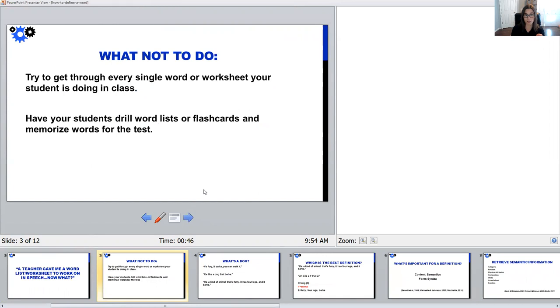Here's what not to do. When you get a word list or worksheet from a teacher, don't feel like you have to have your student leaving that session knowing every word or getting through every single question on the worksheet. Don't have your students drill word lists or flashcards and just memorize word definitions for the test. That won't be functional for your students, and because our students struggle with language, they won't be able to do that very well anyway.